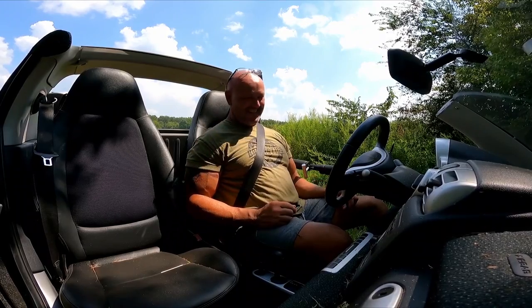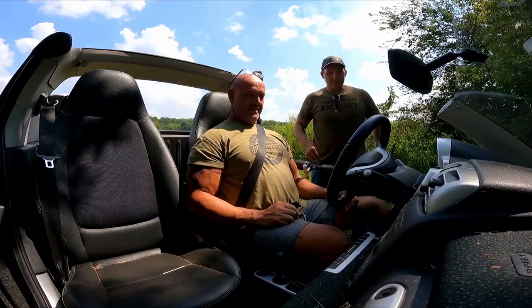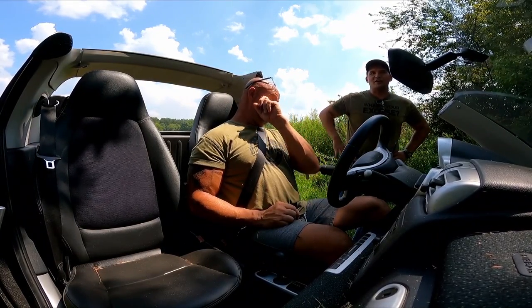Look at the inside of this car — oh my gosh, didn't think about that. But it's been fun. That's why we got our good shots first.